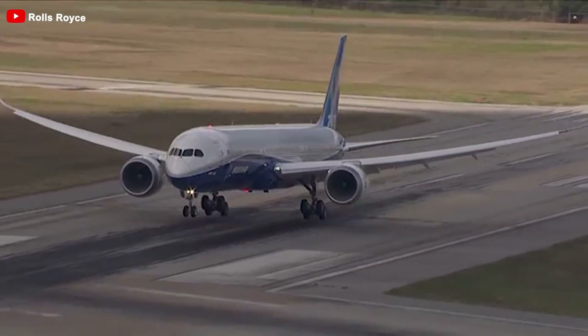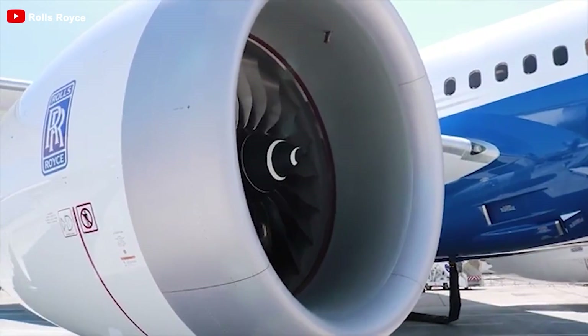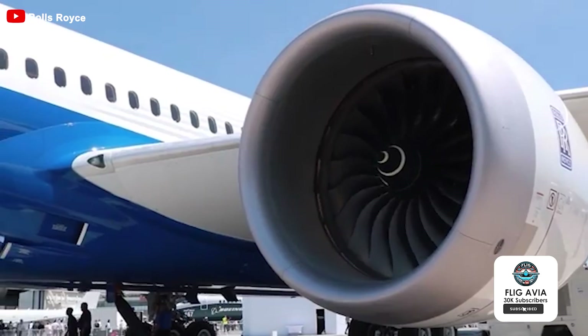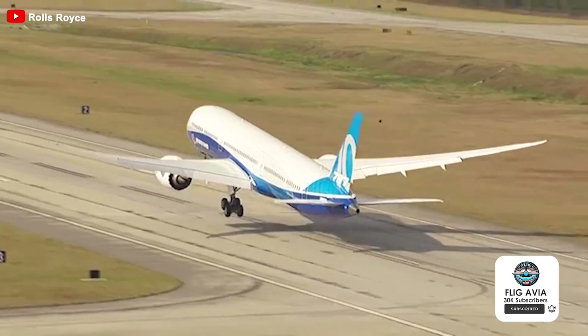So what do you think about this situation? Do you believe that more airlines currently operating with Trent 1000 engines will consider adding 787s with GenX engines? Let us know your thoughts by leaving a comment. Thank you and wishing you safe travels.